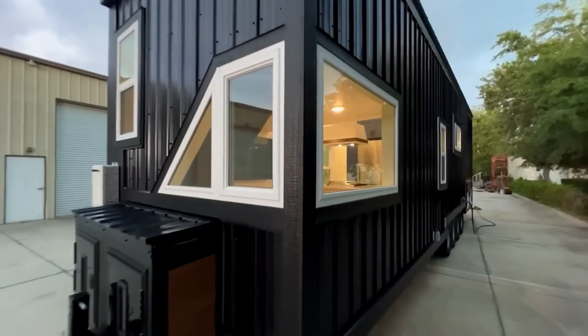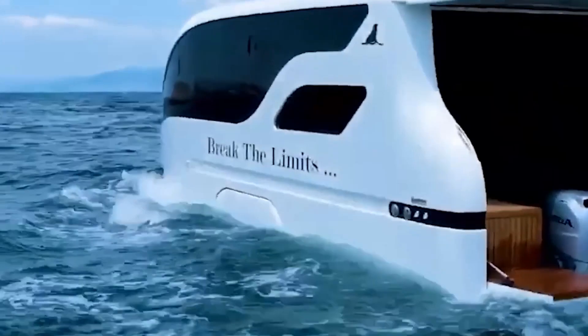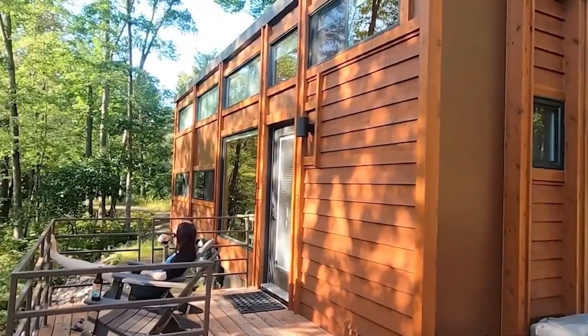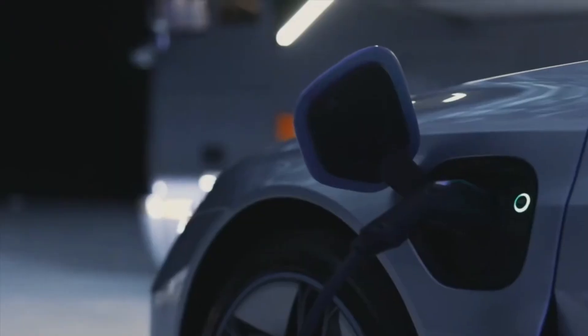Embracing the future of mobile living and innovative housing solutions. Living spaces are evolving with a blend of modern design and cutting-edge technology, catering to adventurers and comfort seekers alike. Let's explore some of the most innovative and adaptable mobile housing options available today.